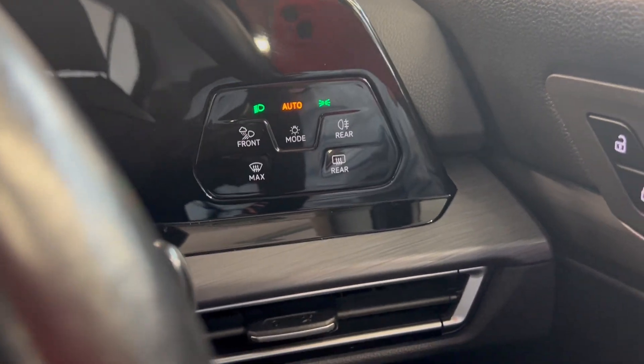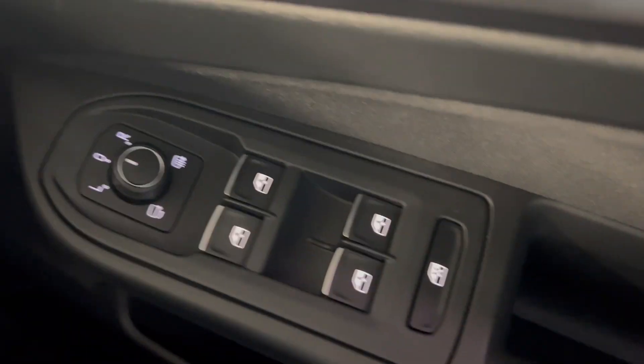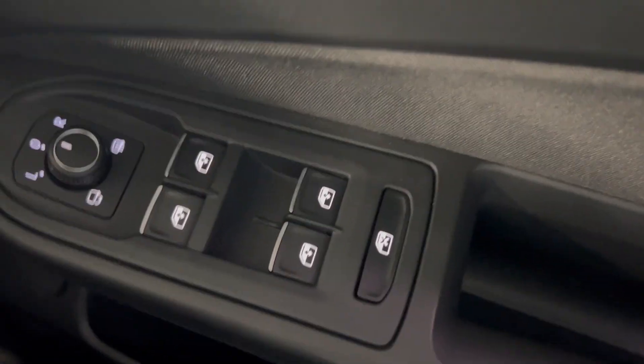Automatic headlights up there. And you've also got heated, electronically adjustable door mirrors and electric windows all around.